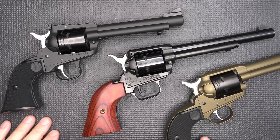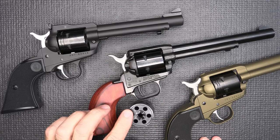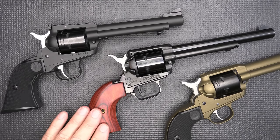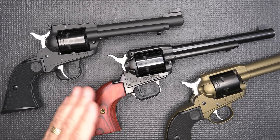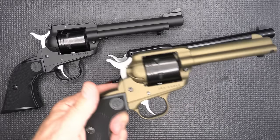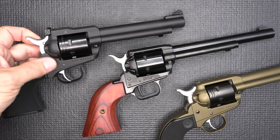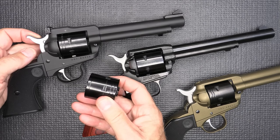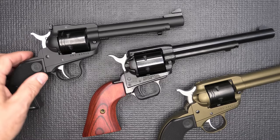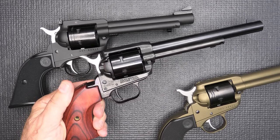The big thing about these handguns is the price difference. With the Heritage including the .22 Magnum cylinder, these run about $150 — or $99 on GunZoneDeals. Without the .22 Magnum cylinder, they can run down to $99, up to about $150 depending on what you get. Really about $100 to $125 for just the .22. The standard Wrangler, only in .22, is $175. The Super Wrangler with adjustable sights and the .22 Magnum cylinder — which is the best way to go — is $232.99. So there's definitely a price difference, but under $250 for a Ruger with this kind of quality is a great buy, while Heritage Arms comes in at a very reasonable price.